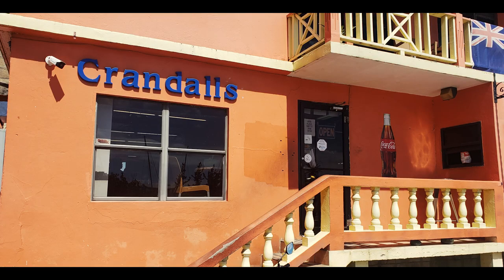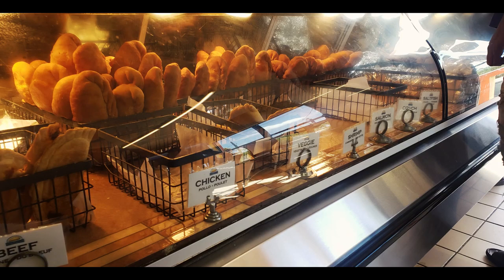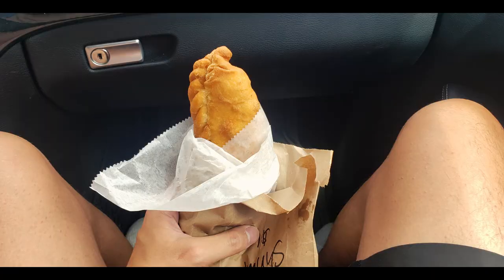Last but not least, if you're on the island I would recommend trying out Crandall's. My friend told me about this place early on — it's like the McDonald's of the islands because there's no McDonald's here. Crandall's offers very cheap handheld items to go or dine in, and it's very tasty and filling. My favorite is the shrimp one — the texture on the outside reminds me of a pizza pocket, and the inside is filled with shrimp and sauce.